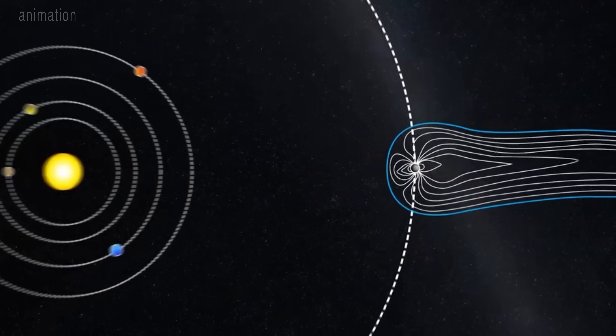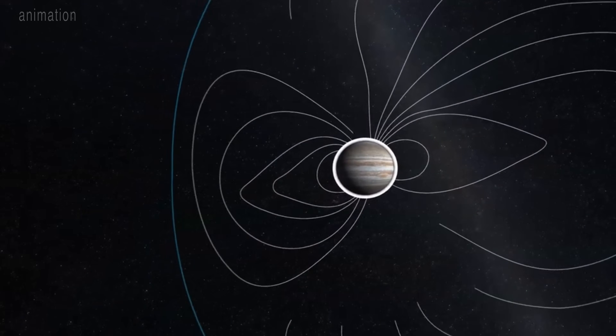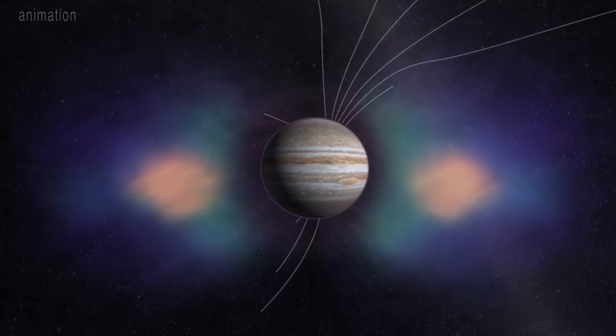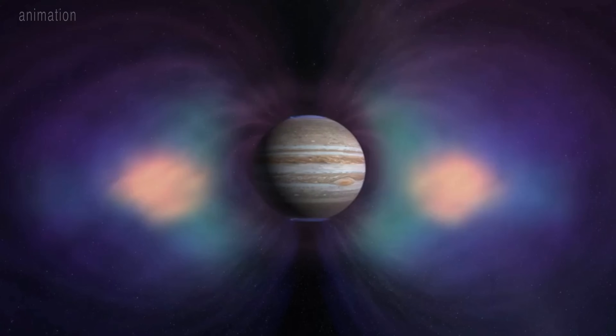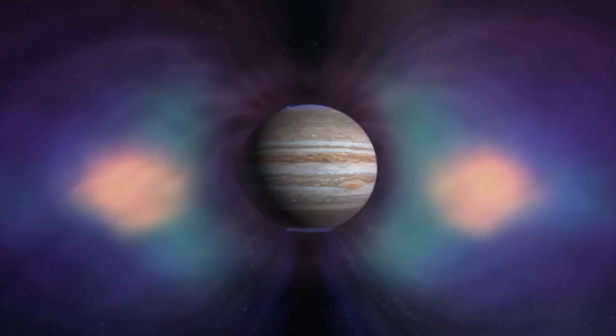Jupiter's powerful magnetic field grabs particles from all these sources, accelerating them to tremendous speeds. Some of these particles then slam into the planet's atmosphere, exciting the gas and causing it to glow.